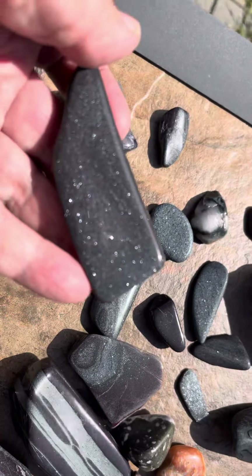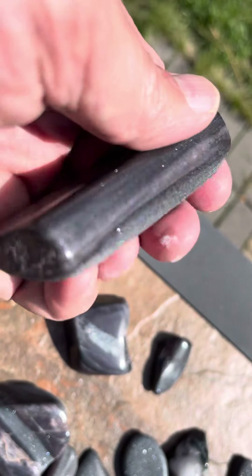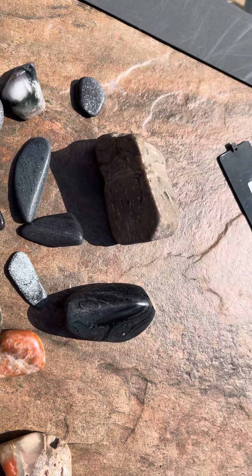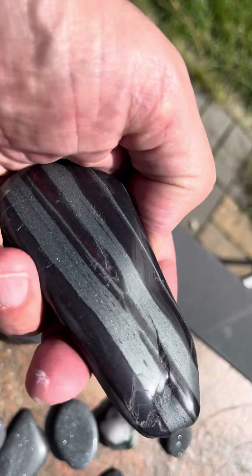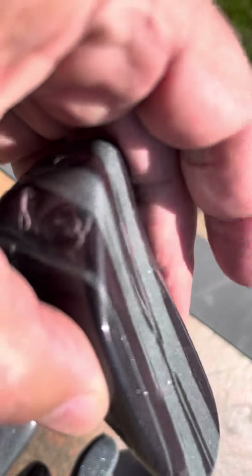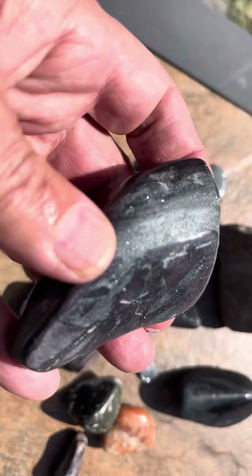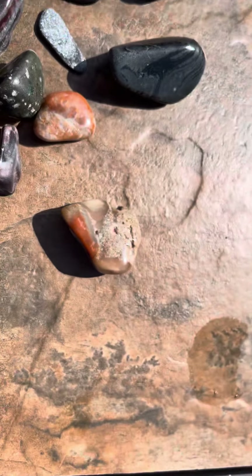Here's my hematite — supposedly it's garnet mixed in, banded. It looks like banded iron to me, but I was told differently. It comes from the Marquette area, Marquette Michigan. It's pretty neat stuff.